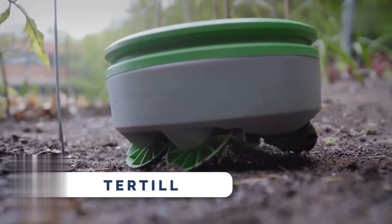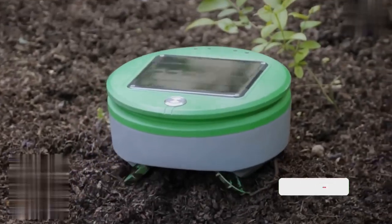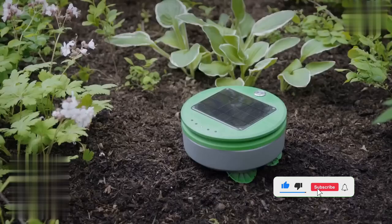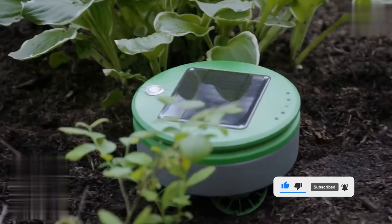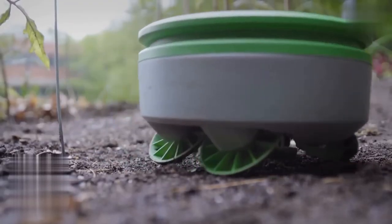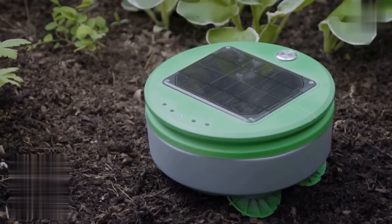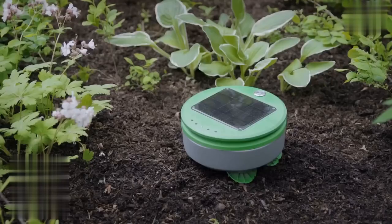The Turtle Garden Weeding Robot takes care of the tedious weeding task while you focus on nurturing your plants. Just place it in your weed-free garden, press the button, and let it do the rest. With its smart technology, it identifies plants from weeds using height, turning away from plants and cutting down anything that passes beneath it. This weatherproof, solar-powered wonder stays in your garden all season long, maintaining up to 200 square feet of garden space. The price is $349.